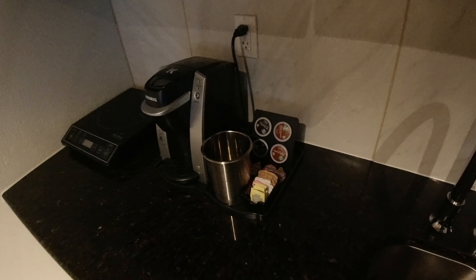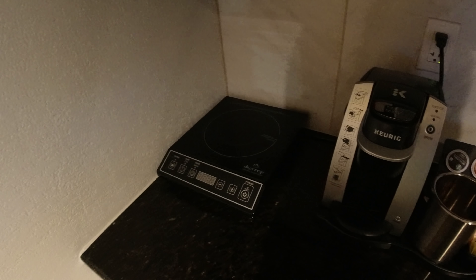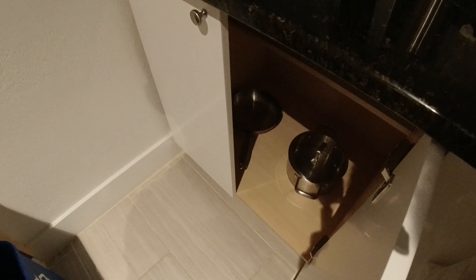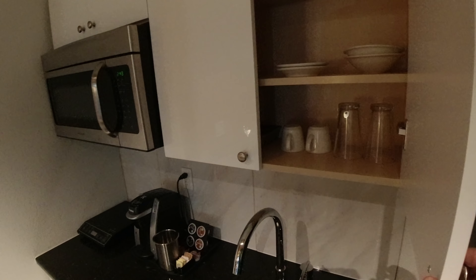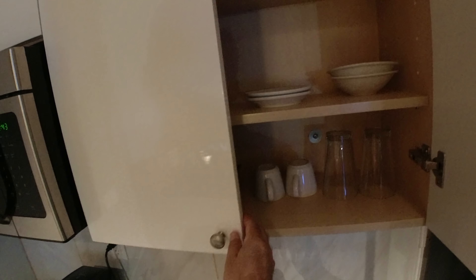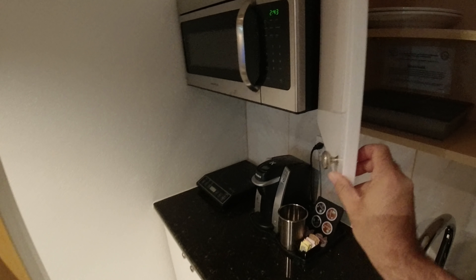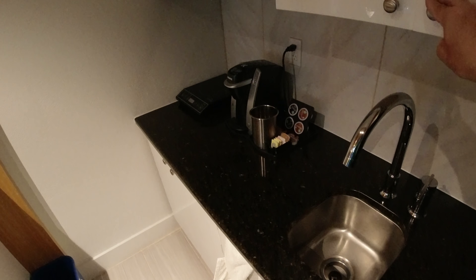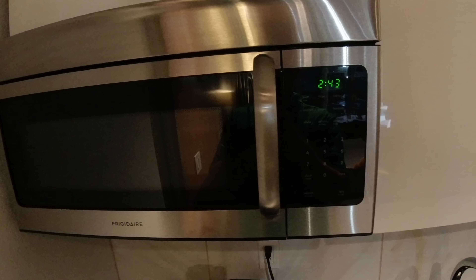Also in the kitchen you have your sink, a Keurig coffee maker with some coffee products, and an induction cooktop. Down in the cabinets there's a pot and a pan for use on that cooktop. In the upper cabinets you'll find some glassware, dishes, and silverware. There's no dishwasher or cleaning products, so presumably the hotel maid will take care of that. There is also a microwave.